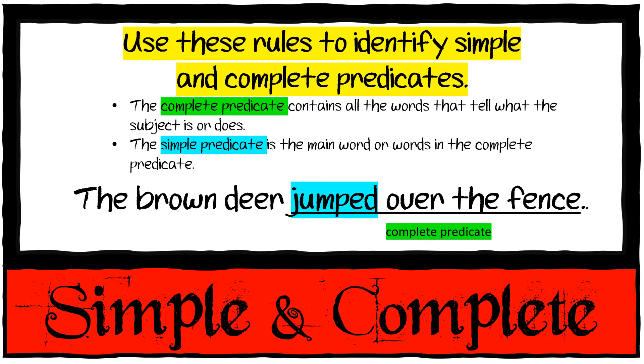And then we have complete predicates and simple predicates. A complete predicate contains all the words that tell what the subject is or does. The simple predicate is the main word in the complete predicate. In 'The brown deer jumped over the fence,' the complete predicate is 'jumped over the fence,' but the simple predicate is just 'jumped.' Simple means smaller.